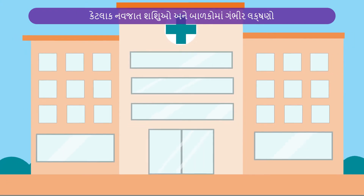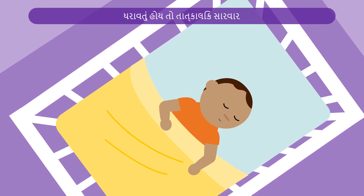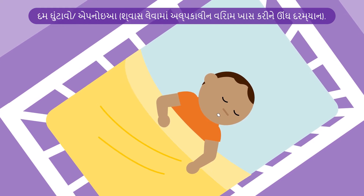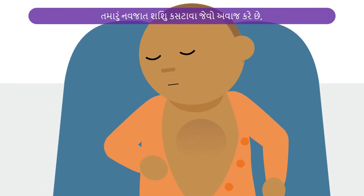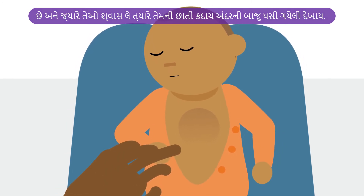Some babies and children will develop serious symptoms and will need urgent care. If your baby has any of the following symptoms, urgent care is needed and your baby should go to hospital immediately. Apnea — that's pauses in breathing, particularly during sleep. Severe breathing problems: your baby might make grunting noises, breathe in and out very quickly, and their chest might seem to sink inwards when they breathe.